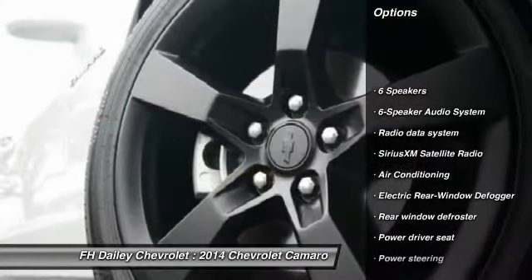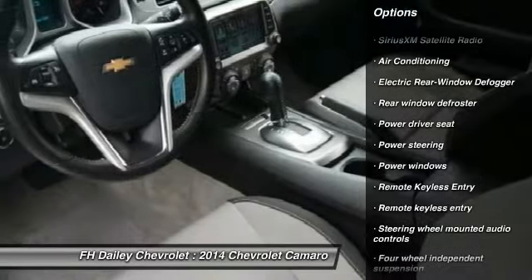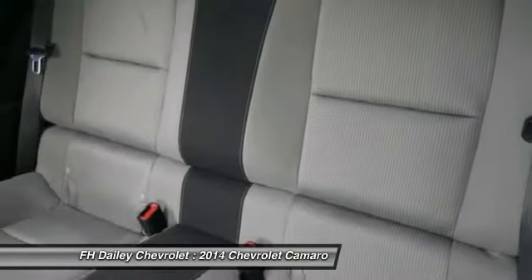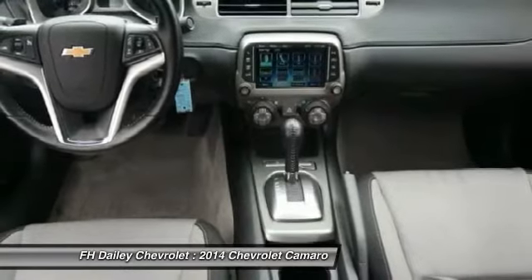Traction control, stability control, power passenger seat, dual airbags, power steering, alloy wheels, air conditioning, four-wheel disc brakes, security system, fog lights.